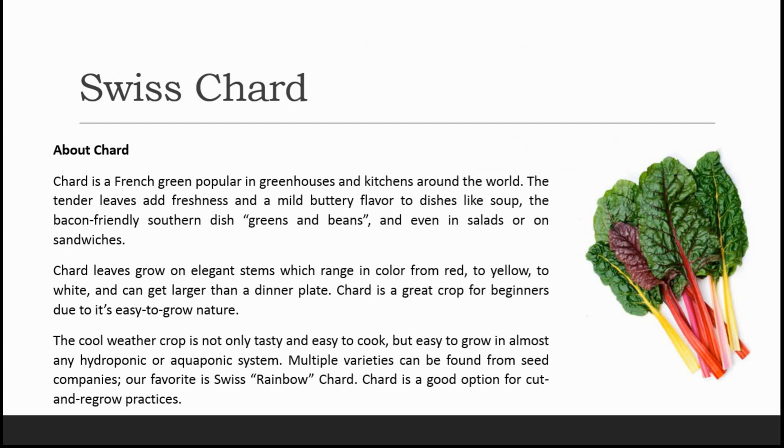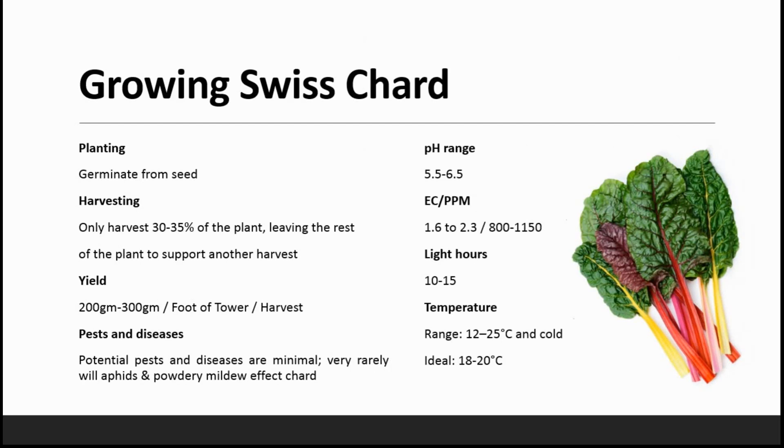Growing Swiss chard — mostly we germinate it from seed and only harvest 30 to 35 percent of the plant, leaving the rest to support another harvest. The yield per harvest is 200 to 300 grams. Potential pests and diseases are minimal — very rarely do aphids and powdery mildew affect chard.